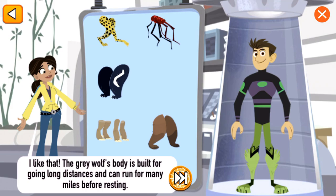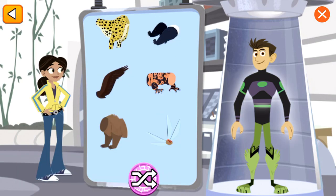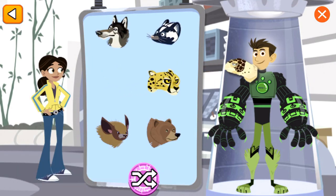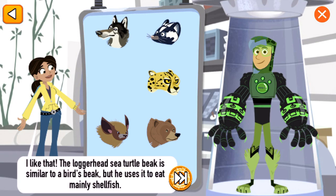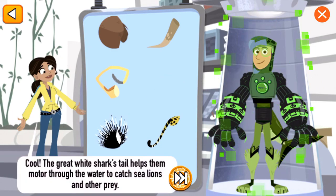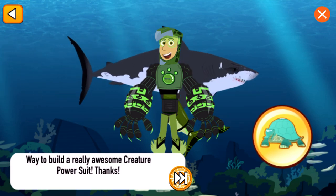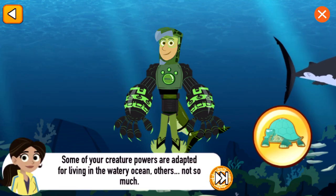The gray wolf's body is built for going long distances and can run for many miles before resting. The Gila monster's tough scales keep water inside its body so it doesn't dry out. The loggerhead sea turtle's beak is similar to a bird's beak, but it uses it to eat mainly shellfish. The great white shark's tail is important in helping them motor through the water to catch sea lions and other prey. Great creature power suit! Now let's test it in the wild — Ocean. Way to build a really awesome creature power suit! Some of your creature powers are adapted for living in the watery ocean; others, not so much.